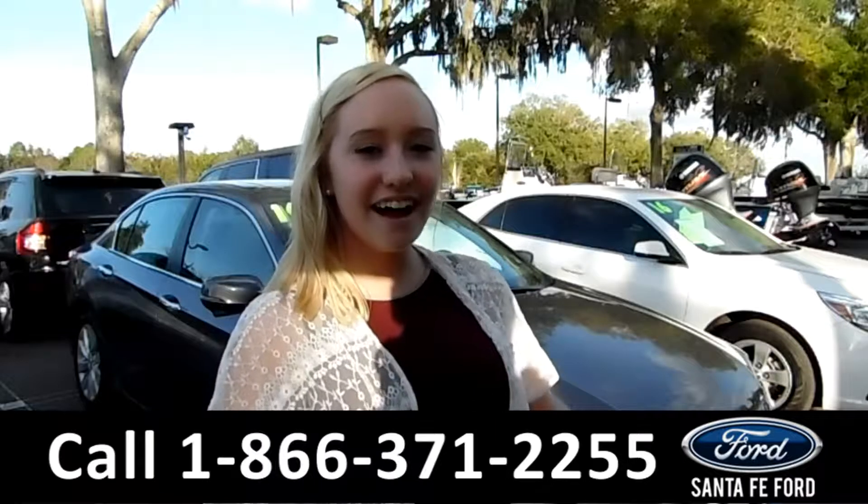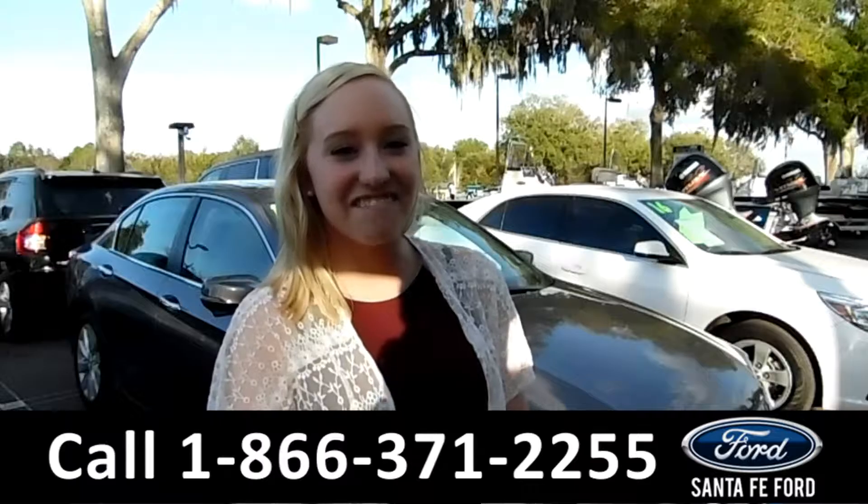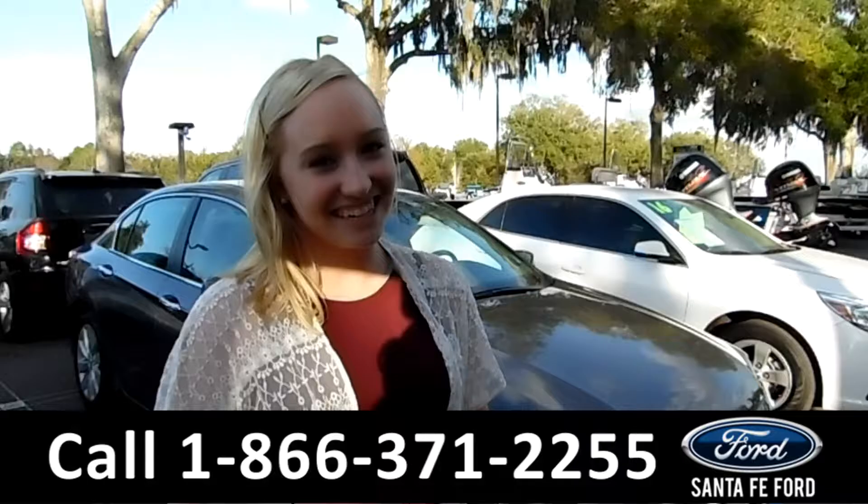That was our 2014 Honda Accord. For more information, you can visit us online at SantaFeFord.com, or give us a call at the number below. My name's Lyssa. Thanks for watching.